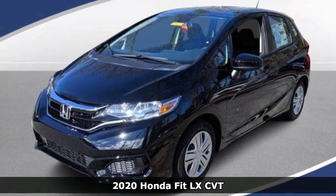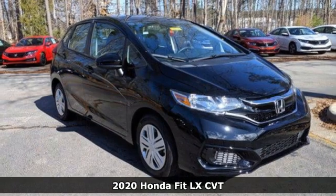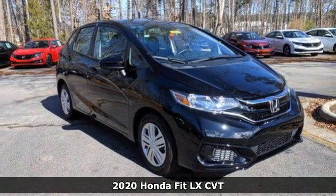Here's a new 2020 Honda Fit. No matter what your cargo-carrying needs are, this Honda will make it fit.